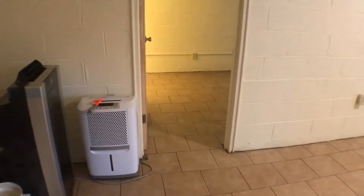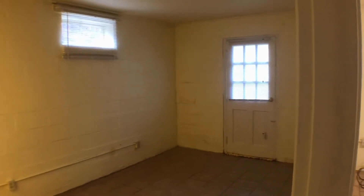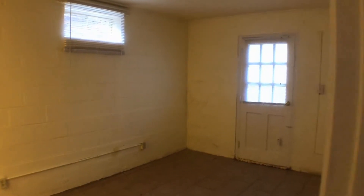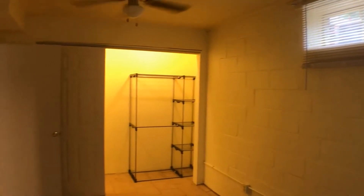There are multiple closets throughout. This is the bedroom, which also has a ceiling fan. This door is sealed off so there is no entry from this door. And it has a really big closet.